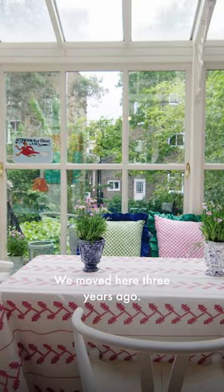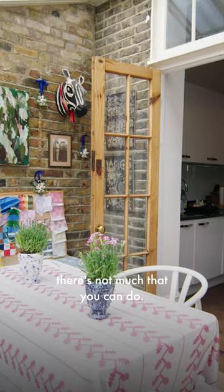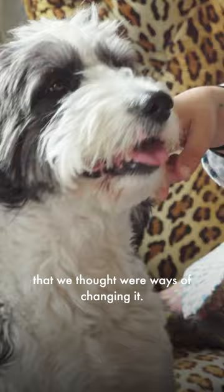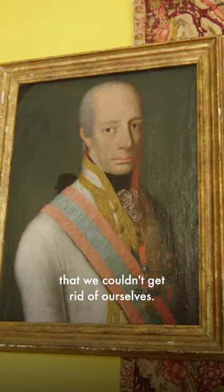We moved here three years ago. What we quickly realized is, as it's a rental, there's not much that you can do. So we just found little hacks that we thought were ways of changing it — little elements that would hide things that we couldn't get rid of ourselves.